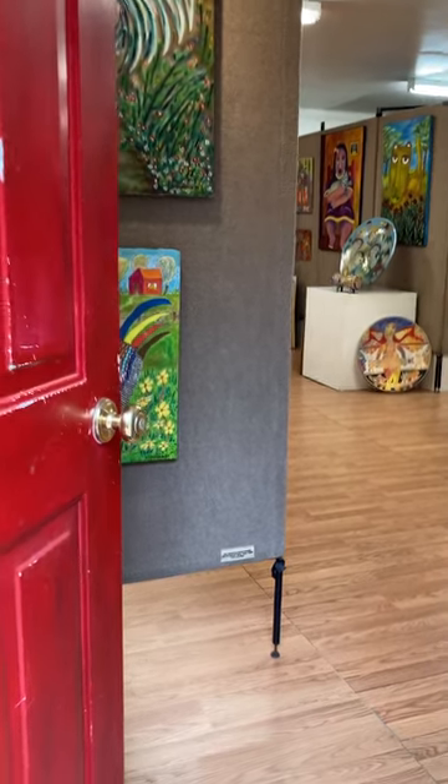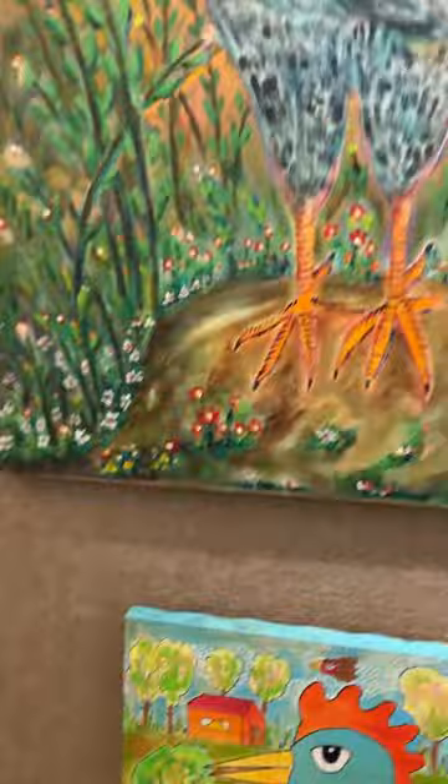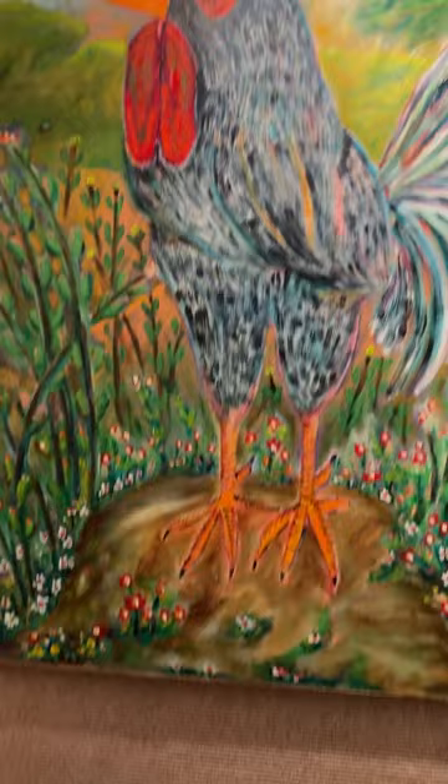The entrance to the studio of Washington Ledesma Studio. The entrance here brings you immediately to a number of paintings. This is a whole rooster corner — a wonderful rooster, and there is a very pretty chicken.